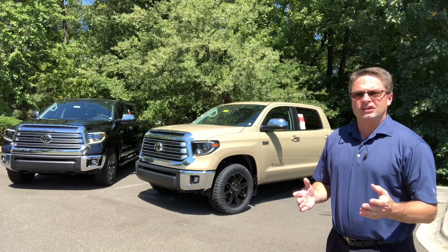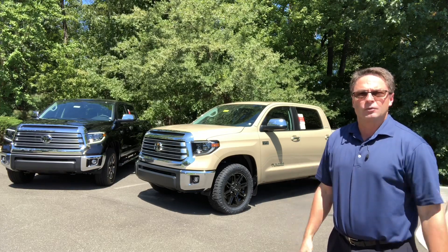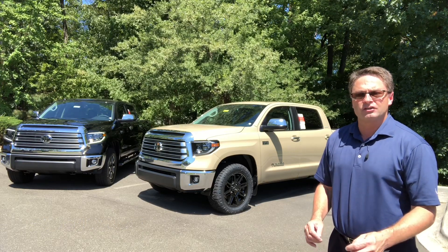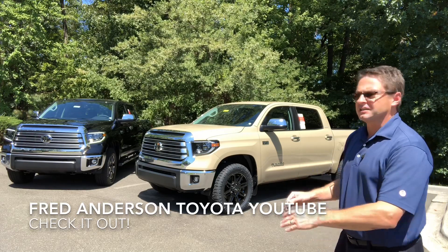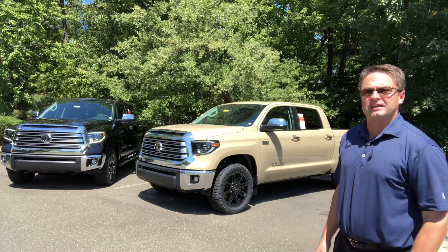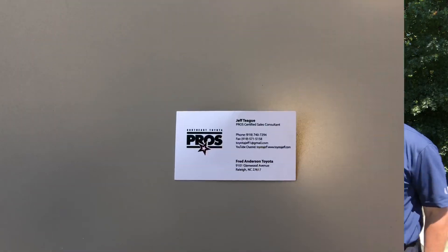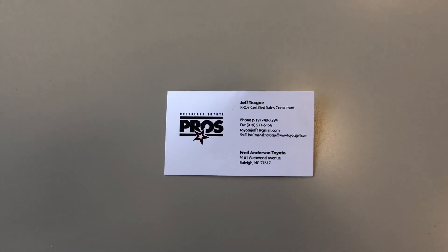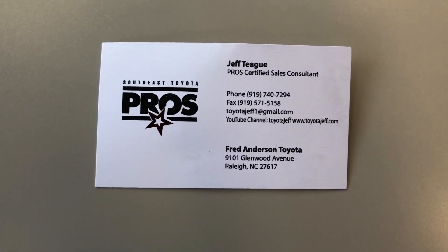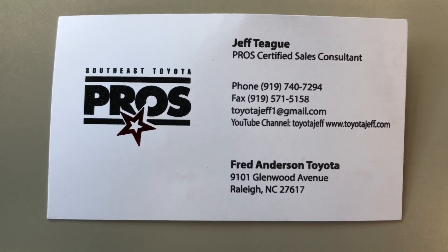Thank you so much for watching. I really appreciate it. Tell me which one you like better — do you like the changes in the 2020? Subscribe right now to Toyota Jeff's YouTube channel. And for bonus coverage, go to Fred Anderson Toyota YouTube, type in Fred Anderson Toyota, and you'll see me do a review of the 2020 Tundra Limited in full detail. Contact me if you're in the North Carolina area looking for a brand new vehicle, or if you're out of state looking for a specific vehicle, or just want a nice, smooth, easy process. Give me a call or email me.